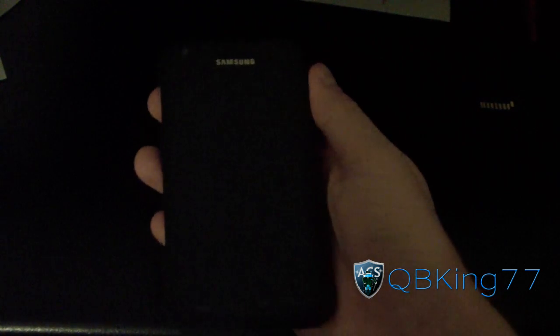Hey everyone, KiwiKing77 here from the AC Syndicate team, here to do a very quick video showing you a pretty cool feature on the Samsung Epic 4G Touch.